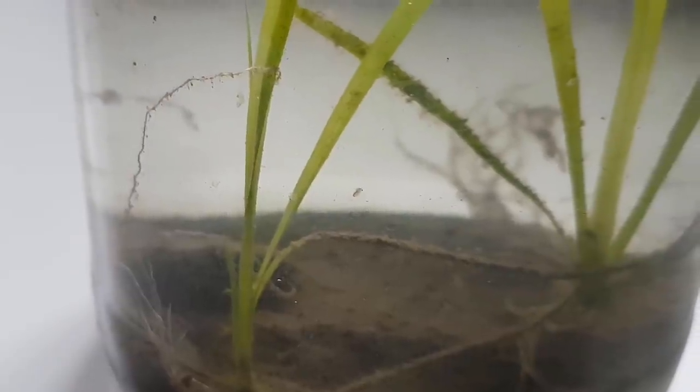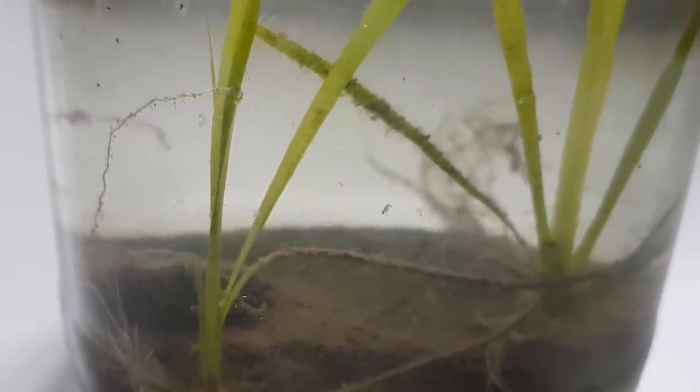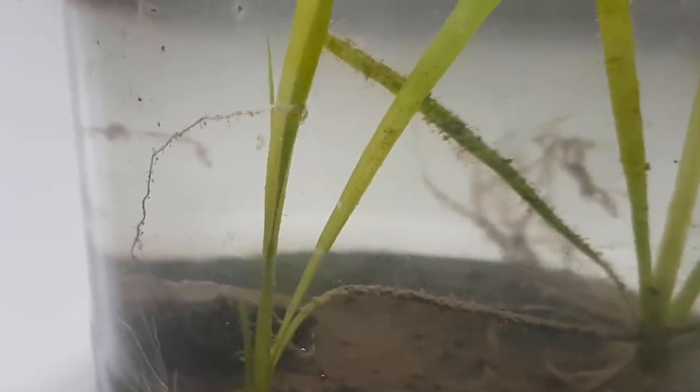So, why don't we take a look and see how these two closed ecosystems developed side by side over a period of two years.